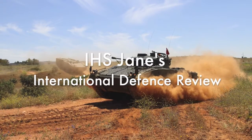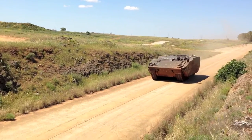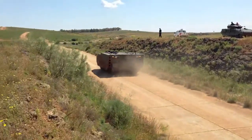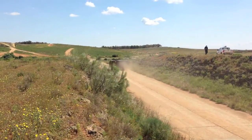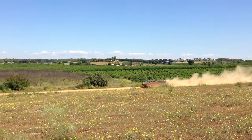Development of General Dynamics' Ascord family of vehicles has been ramping up recently. This exclusive footage shows the UK's Ascord II-based specialist vehicle mobile test rig running around the company's proving grounds in Seville for the first time. The MTR is de-risking automotive components and is running here ballasted to the SV's full 42 tonnes.